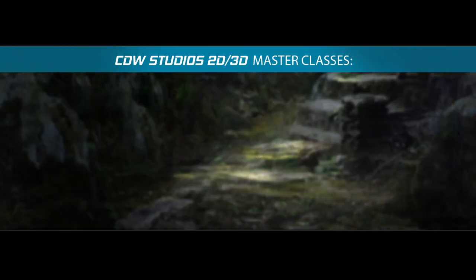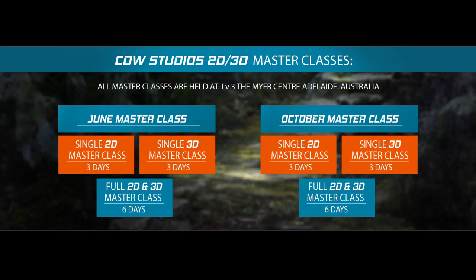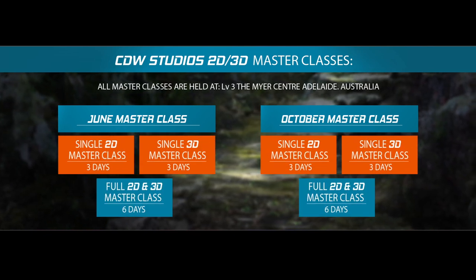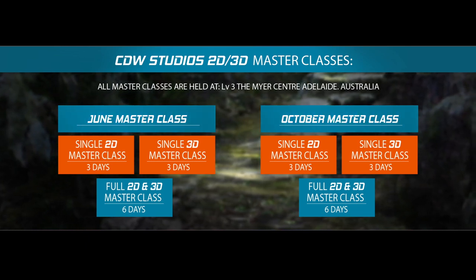As a full time student, you will also receive a place in the upcoming international masterclasses. These events involve seeing some of the best names in the world coming out to Australia to hold an intensive workshop. This is a unique opportunity for one-on-one mentoring and guidance during your full time course.